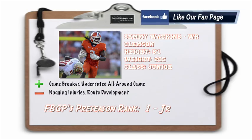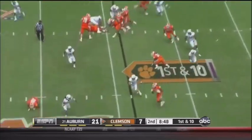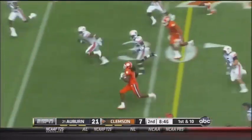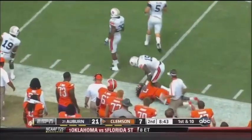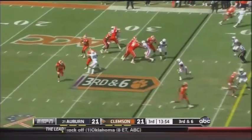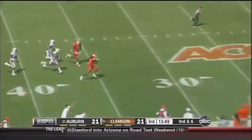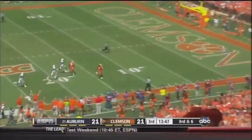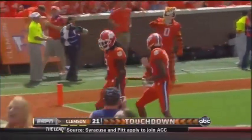Sammy Watkins out of Clemson — 6'1", 205 pounds — is my number one rated junior wide receiving prospect. This guy epitomizes the word game breaker and has an underrated all-around game. You can tell he played a lot of football growing up, though he does have those nagging injuries — something you see with a guy that has blazing speed. He also has to develop more of his route running capability; a lot of times you only see him run a hitch, a streak, a crosser, or a bubble screen. But this is definitely one of the best playmakers in the country.